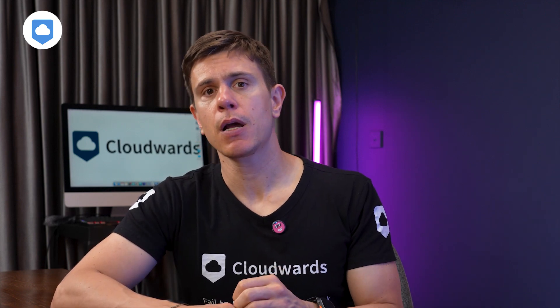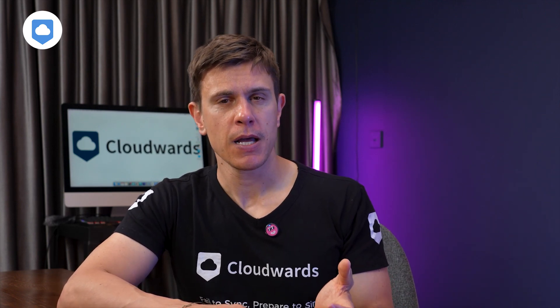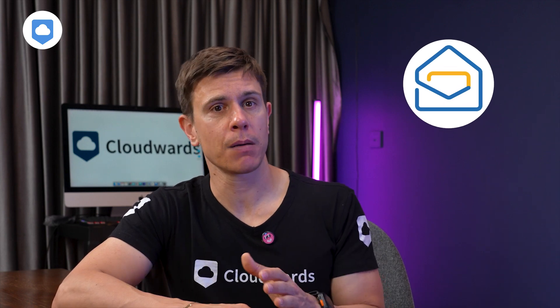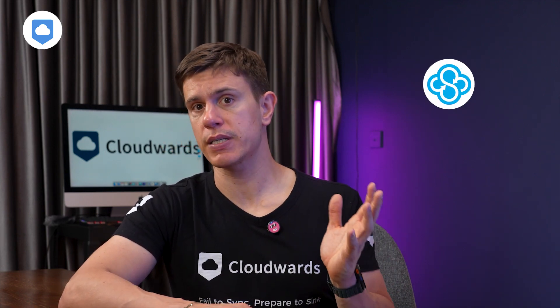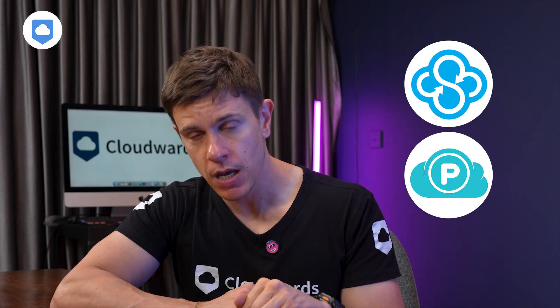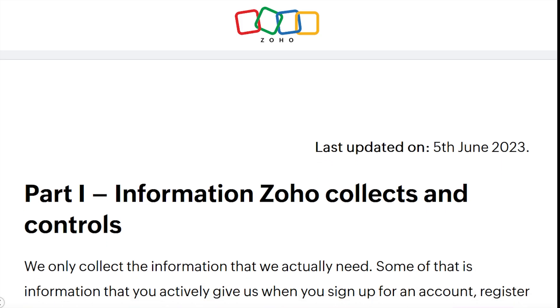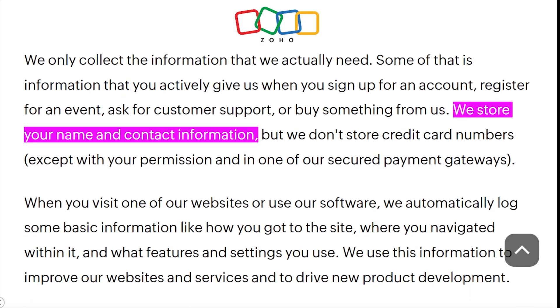When it comes to privacy, WorkDrive falls short compared to more privacy-focused competitors. The biggest issue is that Zoho maintains control of your encryption keys, meaning the company could theoretically access your data — in contrast to services like Sync.com and pCloud, which offer client-side encryption where only you hold the keys. On the plus side, their privacy policy states they do not sell user information for advertising, and I found it remarkably straightforward, avoiding tech jargon in favor of clear, simple explanations about what data they collect, why they collect it, and who they share it with.